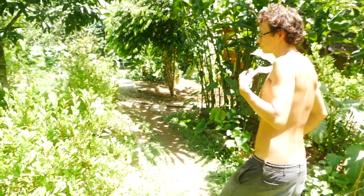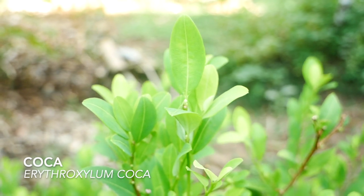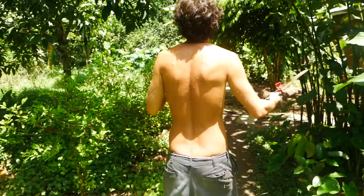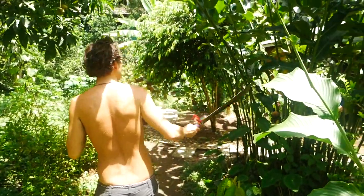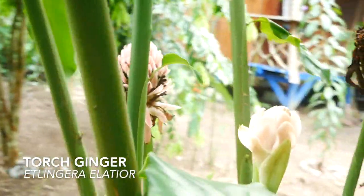We have coca, which is traditionally from high altitude in the Andes, and it seems to be growing fine and liking the climate here. We also have ornamental species like this torch ginger, which, as the name entails, is a ginger relative.